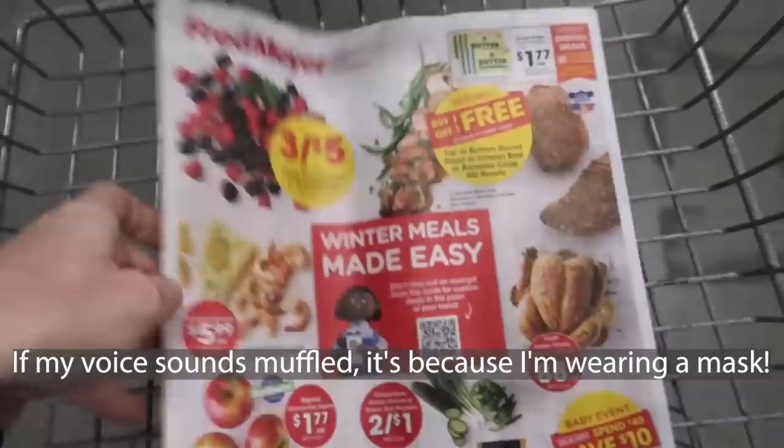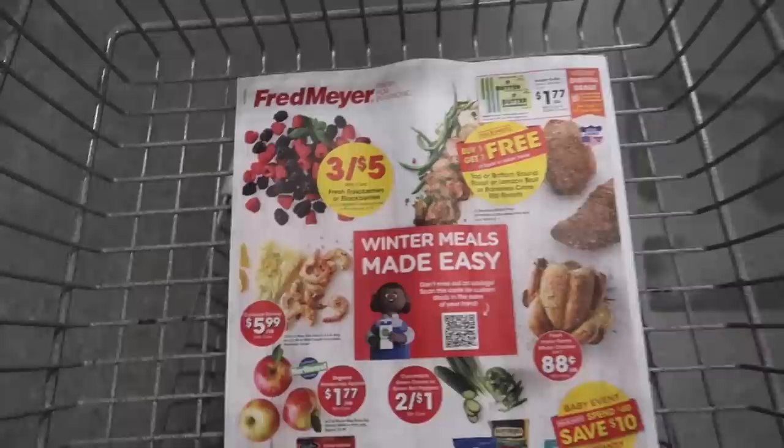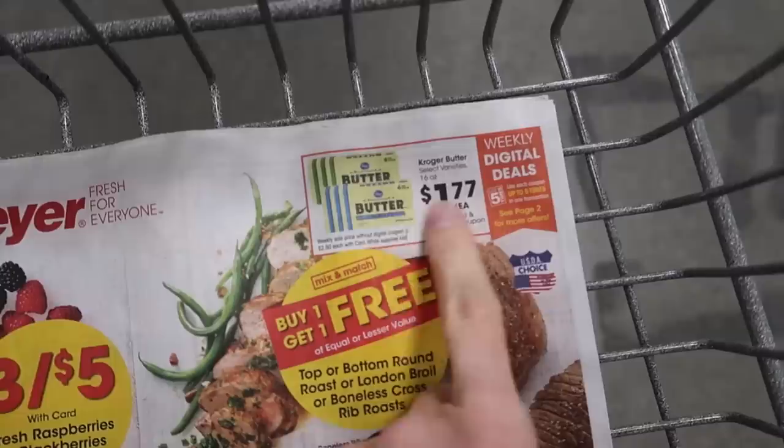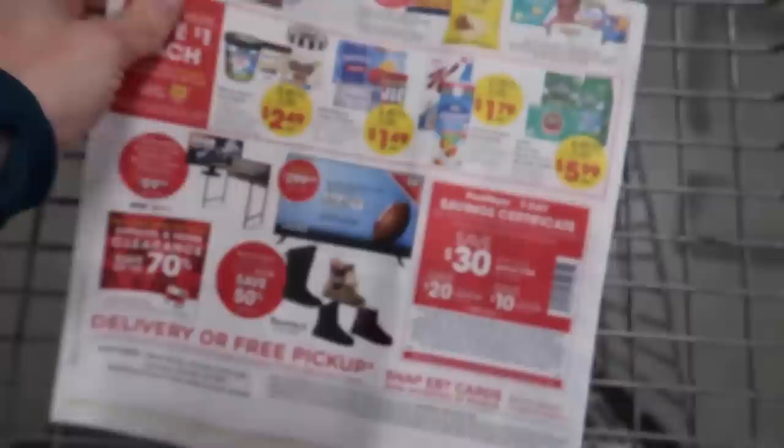The first thing you want to do when you come into a grocery store — and this happens a lot more often in a standard grocery store like Albertsons, a Kroger affiliate like this one, Safeway, Tom Thumb — you will not find deals like this at Walmart. They run weekly sales that are really, really good. For example, they have butter for $1.77, whole chickens for 88 cents, cucumbers and green bell peppers two for a dollar.